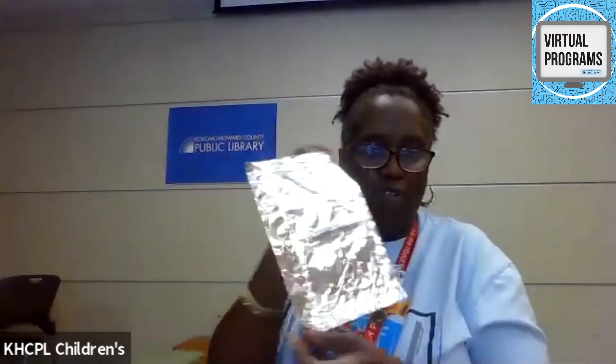In your packet you will find some foil — you want to fold it in half and make a boat. Once you have your boat made, you want to test it and see if it holds weight. Take two or three pennies and see if it'll float to help Rapunzel get to the other side. That's our first story.